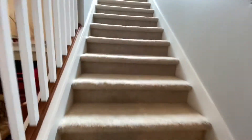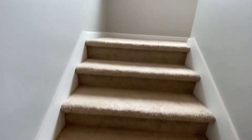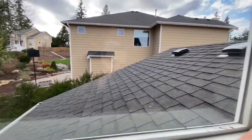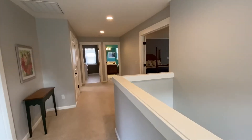Lots of great natural light in this house — there are windows in unexpected places. The paint is in excellent shape, the carpet is in really good shape, the roof looks amazing. A really nice open hallway at the top of the stairs.